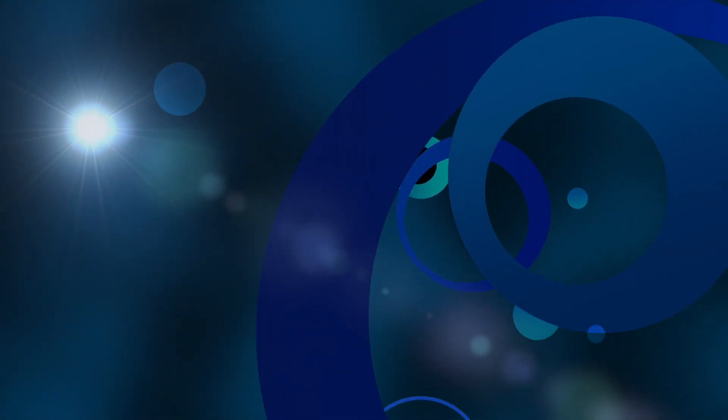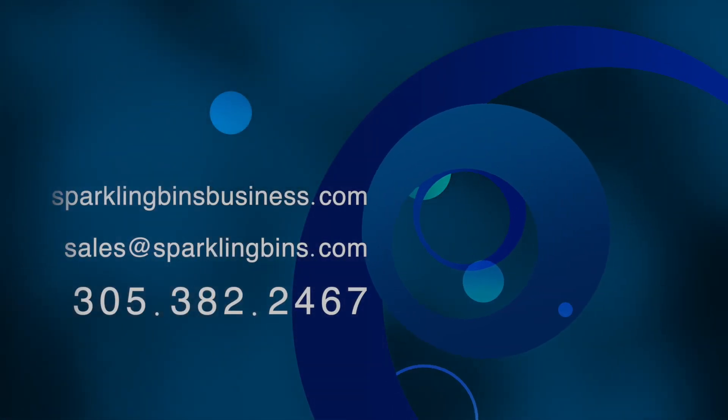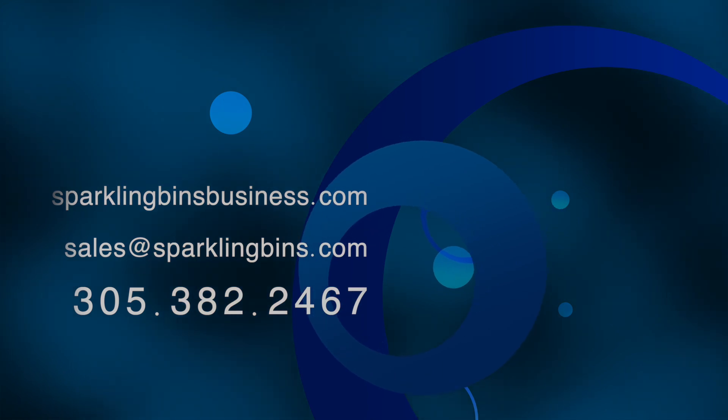Reach out to Sparkling Bins — we have seven different models available for you. Call us at 305-382-2467. Thanks again for watching and thanks again for your support.